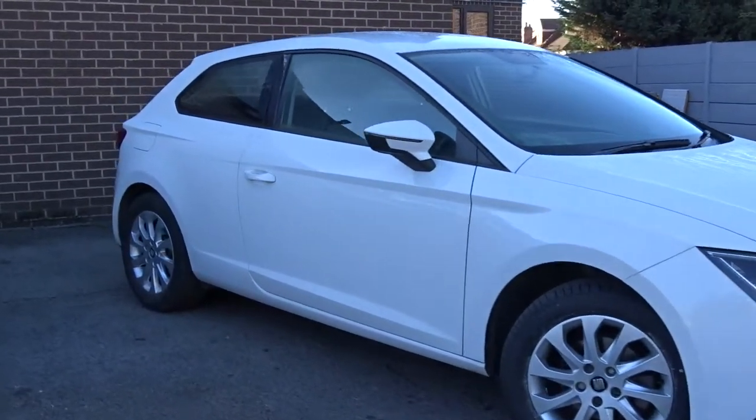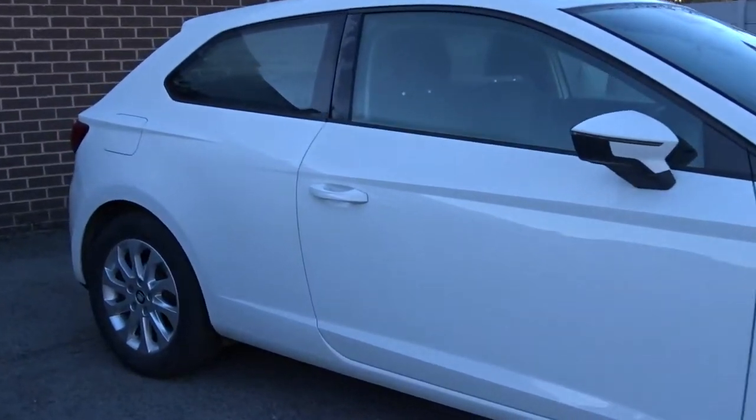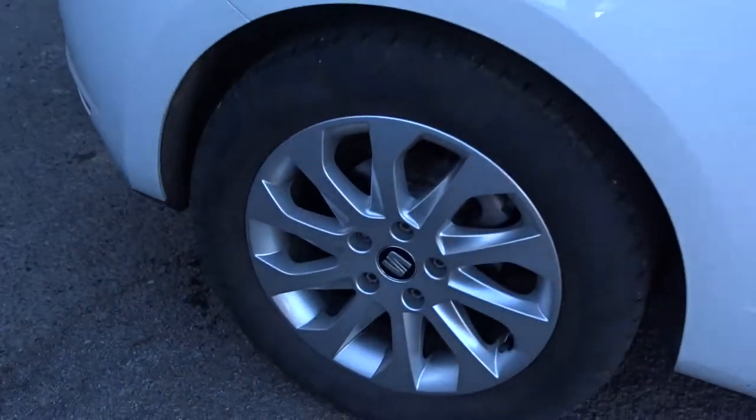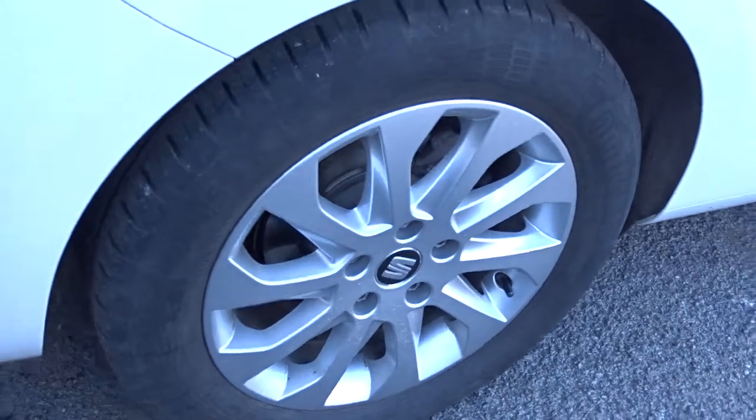Here today at Pentagon we've got this really nice example of the Seat Leon SC Technology, powered by a 1.2 litre TSI petrol engine producing 110 PS. It comes with multi-spoke colour wheels, DAB radio, Bluetooth, satellite navigation and much more besides.